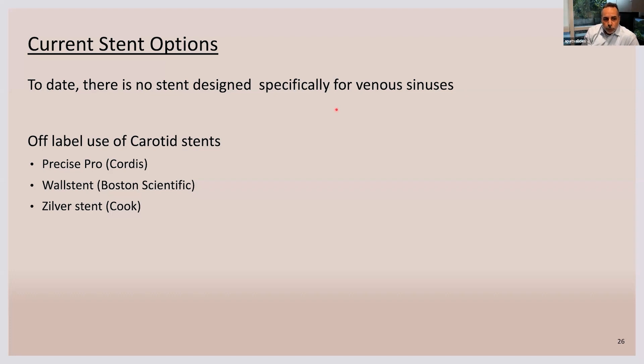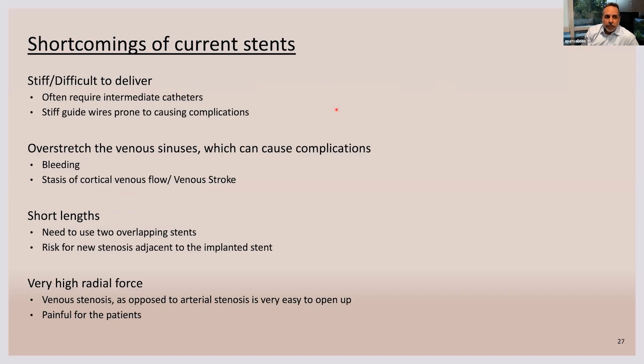To date, there is no approved stent designed specifically for venous sinuses. We all use off-label carotid stents or venous stents. The majority of stents we use are Precise, Pro, Wallstent, or Zilver stents, and they have certain shortcomings.